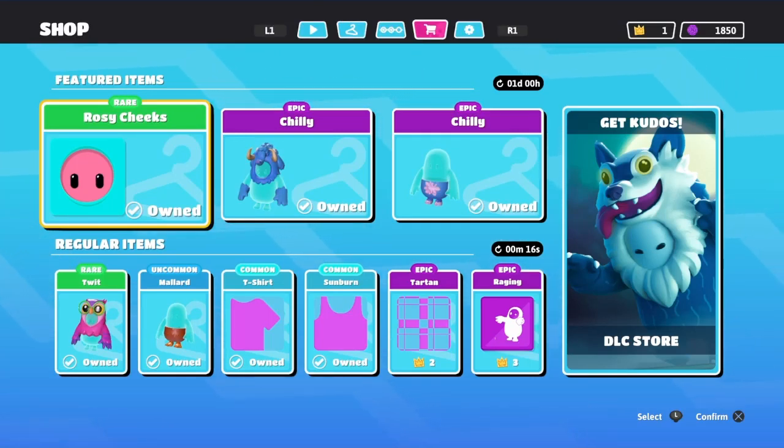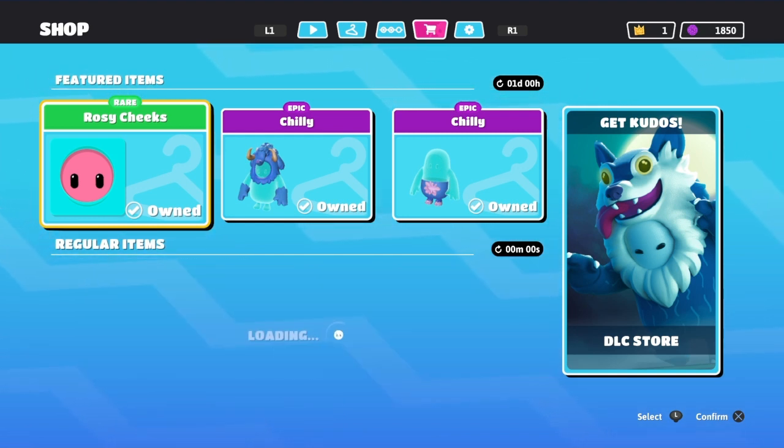Welcome back to another item shop. I hope you guys are excited for this one. Bought everything with my kudos, I'm pretty much broke, but we're fixing to max out the battle pass and get our kudos back. Let's see what's in the item shop. If you guys did enjoy this item shop, make sure you hit the sub button — never miss out on another item shop. We do these daily, and I also have a dedicated playlist where you guys can check out every single item shop video that we've done.